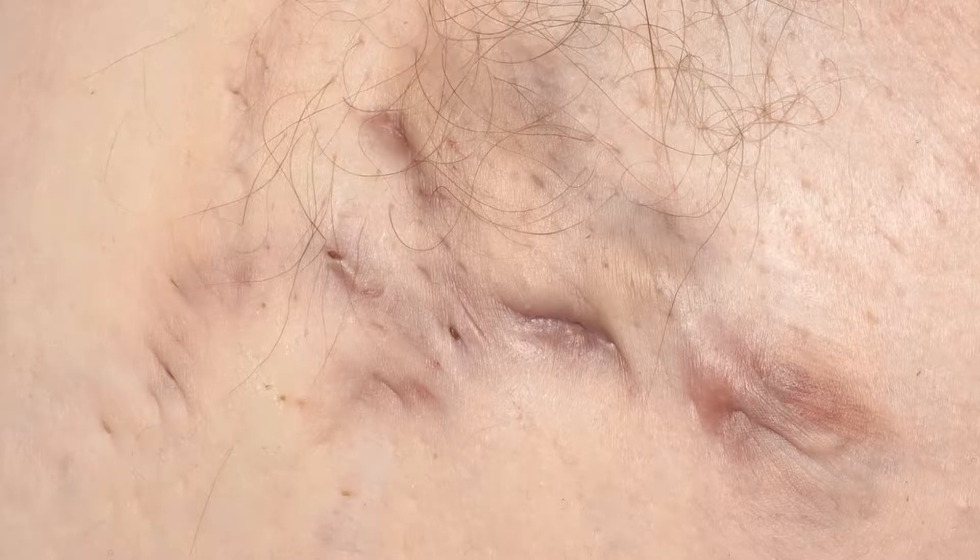Is de-roofing the right treatment for me? HS is a skin condition that causes boils in skin creases, such as the armpits and groin, and may lead to skin tunnels and scarring. De-roofing is intended to treat a skin tunnel by removing the roof of the tunnel, allowing it to start healing better.